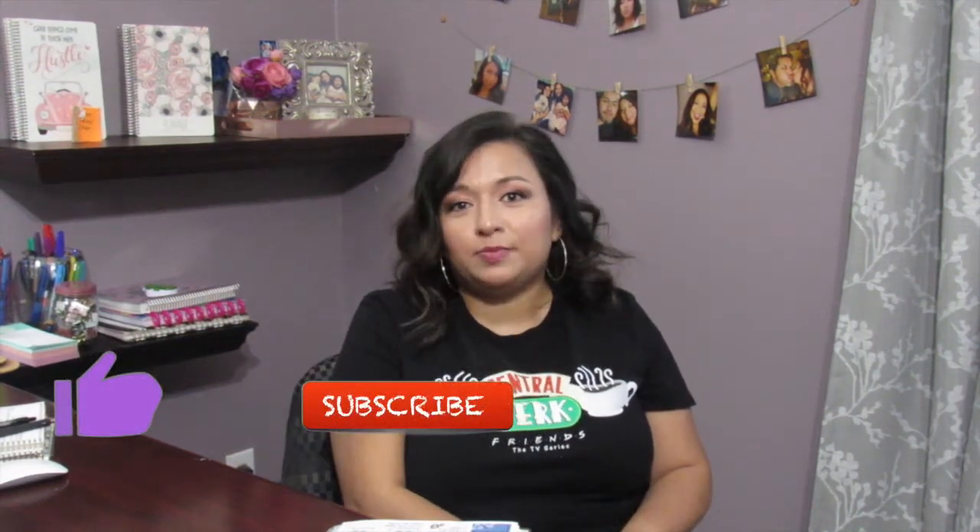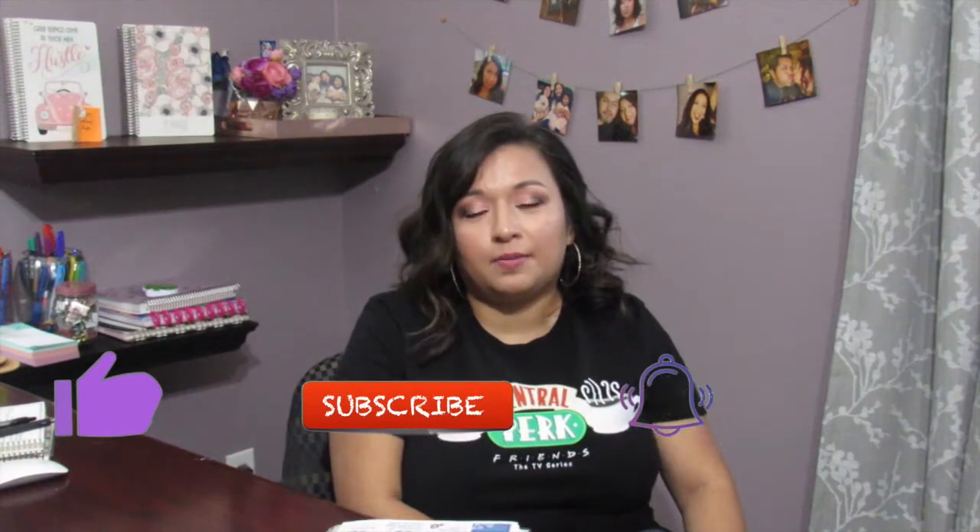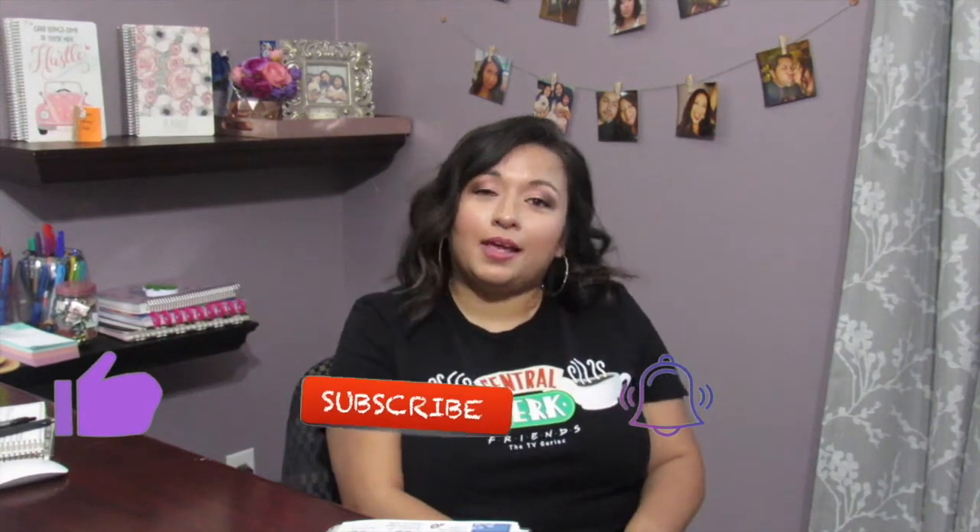If you guys like this video, don't forget to hit the like button. And if you haven't already, subscribe to my channel. Don't forget to hit the notification bell so you can get notifications when I upload new videos. Thank you guys for watching, and I'll see you guys on the next one.